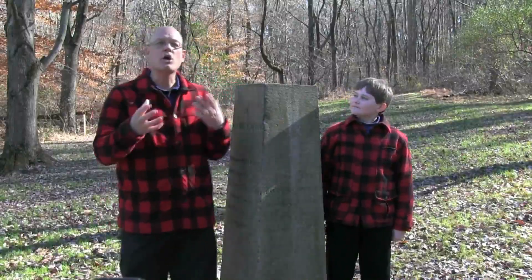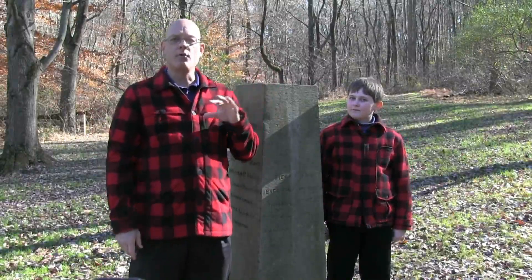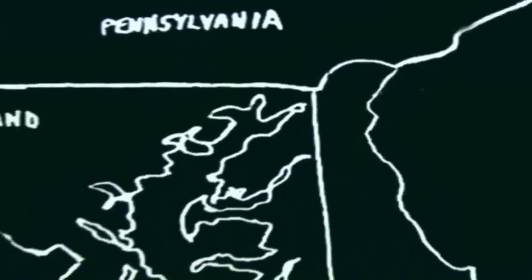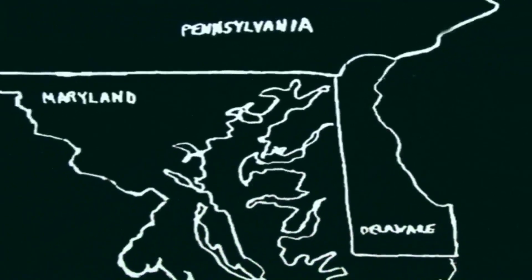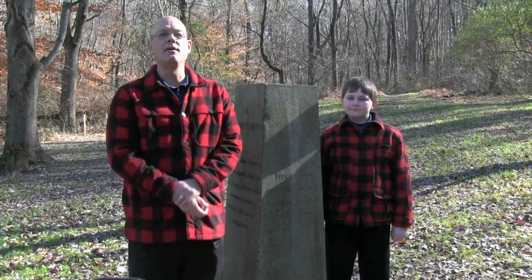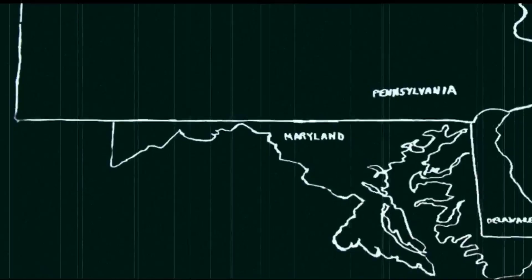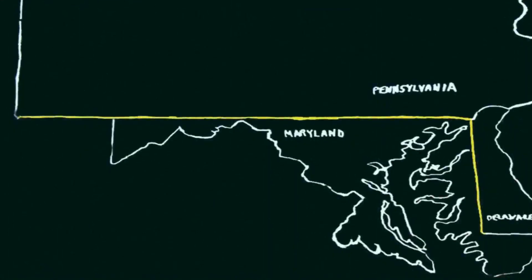So this pylon is called the Arc Corner Monument and this is where that odd little quarter circle that forms the north boundary of Delaware begins. And less than a mile that direction is the Tri-Corner Monument that delineates the boundary between Pennsylvania, Maryland, and Delaware. That's where the famous Mason-Dixon line begins or ends, depending on which way you're going. In fact, it is the endpoint of two Mason-Dixon lines: an east-west one that divides Maryland and Pennsylvania, and a north-south one that divides Maryland and Delaware.